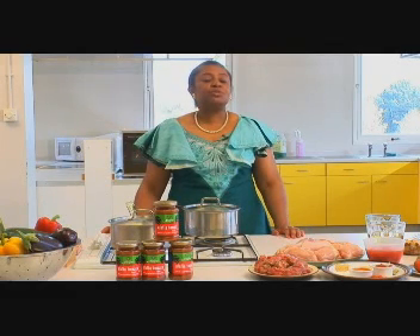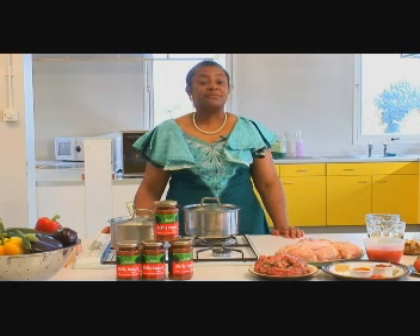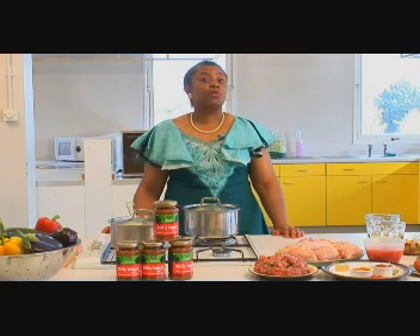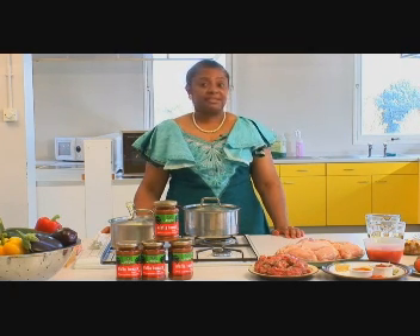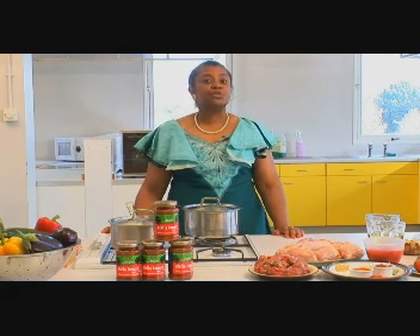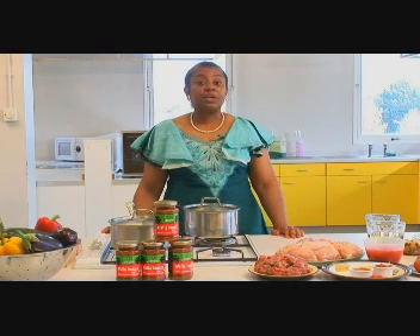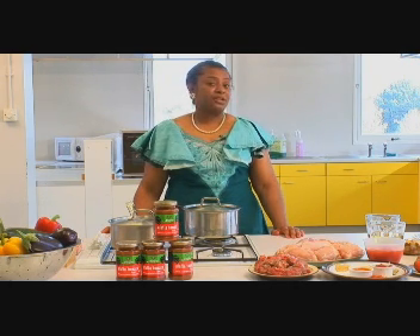Today I'm going to introduce you to a superb cooking sauce. In fact, I think it's one of the biggest legacies that Nigeria has given the world, because it's eaten right across Nigeria and I know that other Africans enjoy the sauce. I'm talking of the Nigerian tomato sauce.